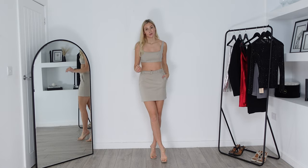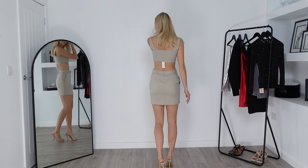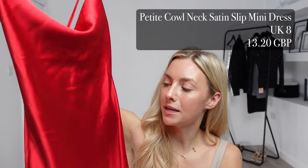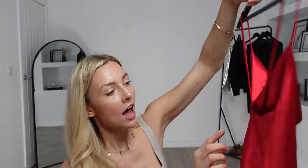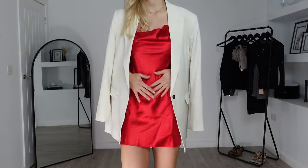We've now reached this festive little red number — this is the petite cowl neck satin slip mini dress. I got this in a UK 8 and it was an absolute bargain at £13.20. I think it's going to look really cute if it fits right, and it does have adjustable straps at the back so you should be able to adjust it to your body shape. I really like a cowl neck — I think it's so flattering and these sorts of dresses are just super cute. Let's try it on!